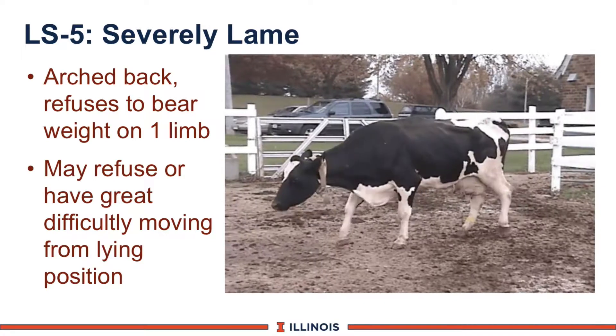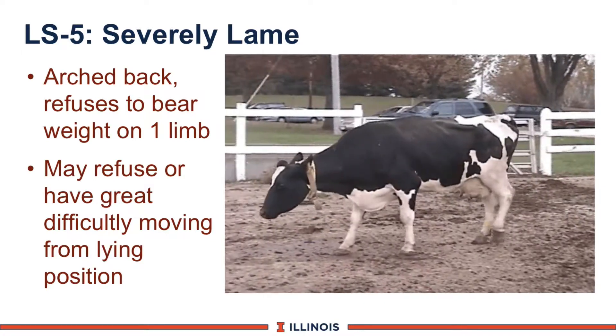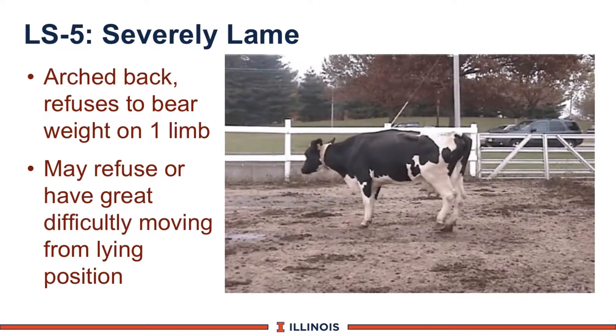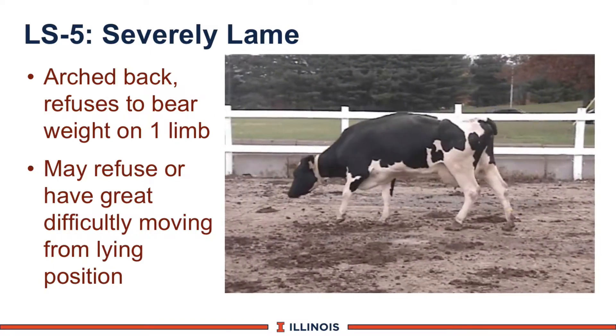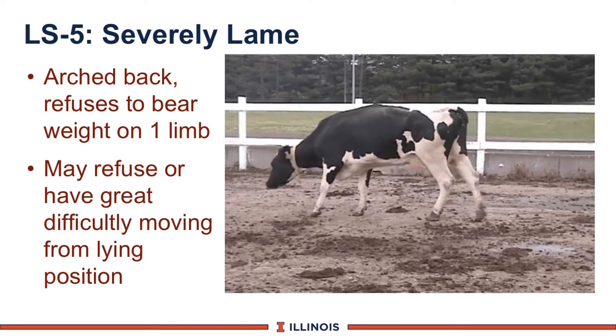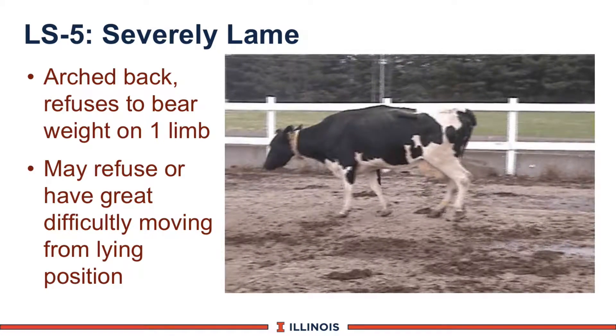Lameness score number 5 is a very severe lame cow. Notice she's lame on the left rear foot. She bobs her head, taking a very short gait. She refuses to walk. She also is very thin and therefore is reluctant to go to the feed bunk as well. That's your score 5 cow.